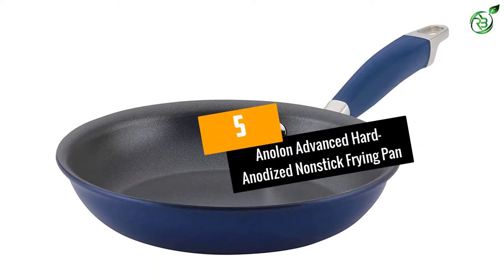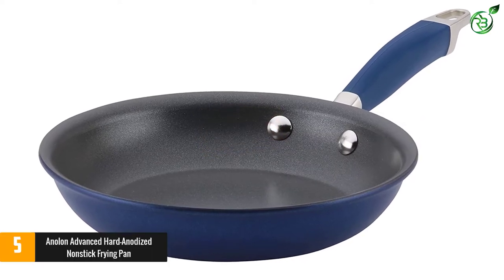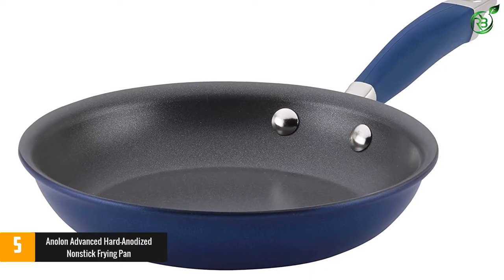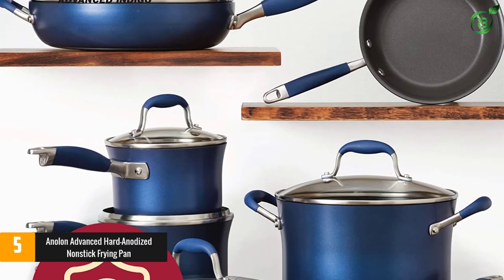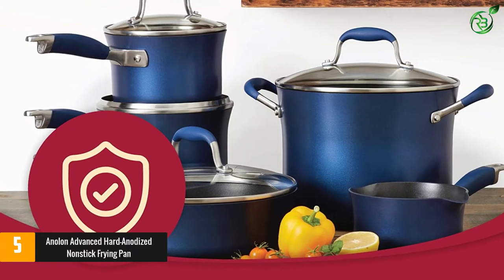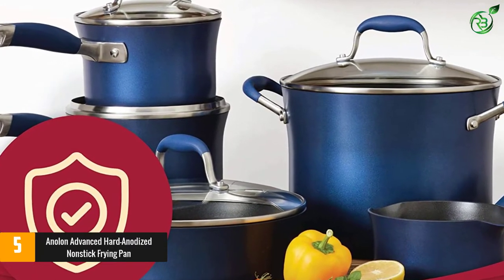At number 5: the Anilon Advanced Hard Anodized Nonstick Frying Pan. Anilon is renowned for its durable cookware, especially when it comes to nonstick. This sturdy frying pan would be useful in any kitchen, from beginner to expert. This 8-inch pan, also offered in a 10.25-inch and a 12.75-inch size, has a heavy-duty hard anodized construction that promotes even and efficient heating.